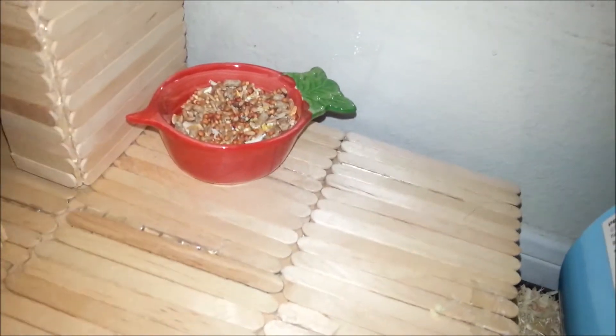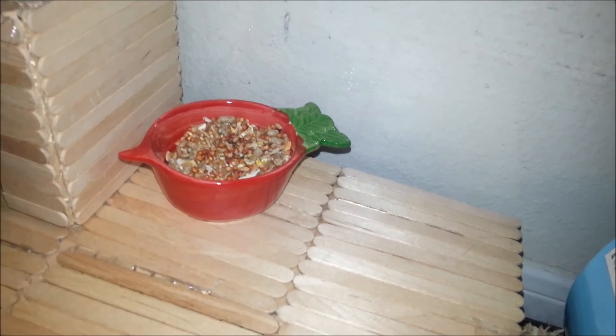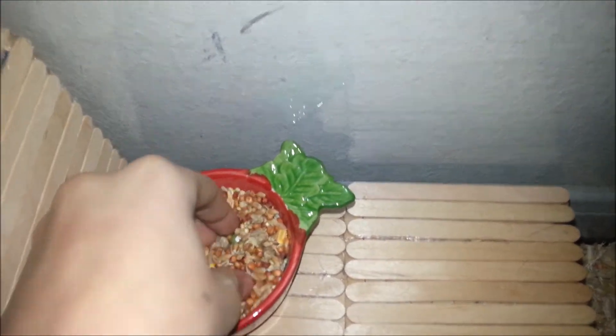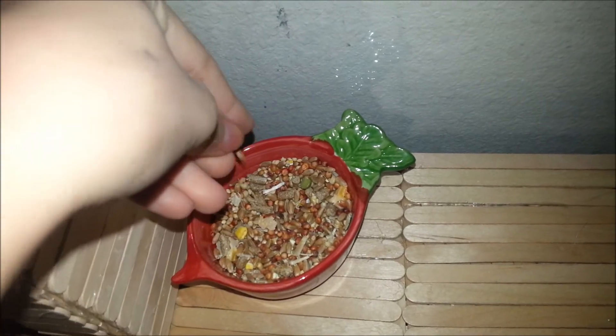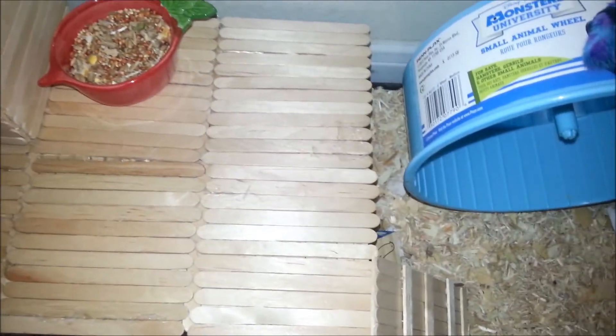And then he has his food dish, which is actually from Petco. It's a little radish with his seed in it. It also has corn and sunflower seeds, but of course he picks those out first, then leaves the rest and comes back for it when he runs out of sunflower seeds and corn. So that's the end of Waffle's cage tour.